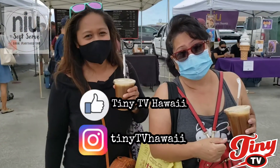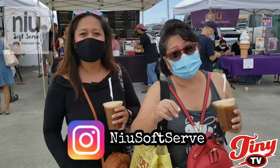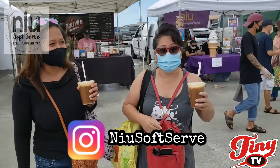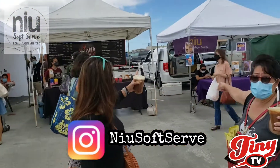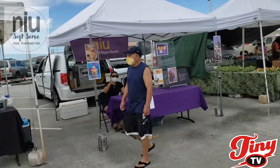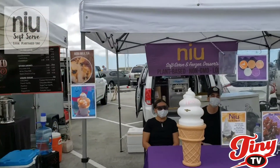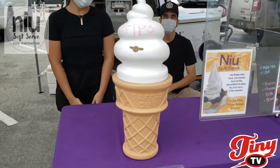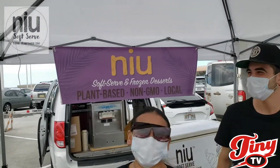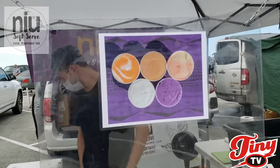Don't forget Tiny TV Hawaii on social media. And don't forget New Softsert — where are they? I'm trying to look for them. Here they are! Just look for the big ice cream logo and the friendly faces — they're smiling behind their masks. There you see the new logo.